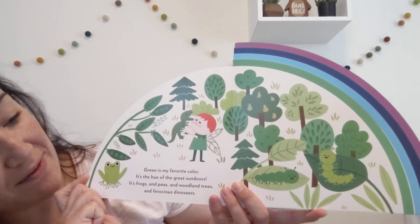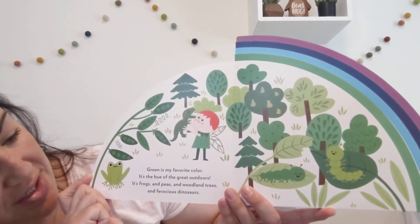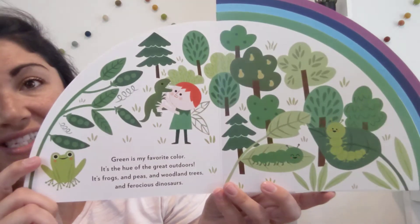Green is my favorite color. It's the hue of the great outdoors. It's frogs and peas and woodland trees and ferocious dinosaurs.